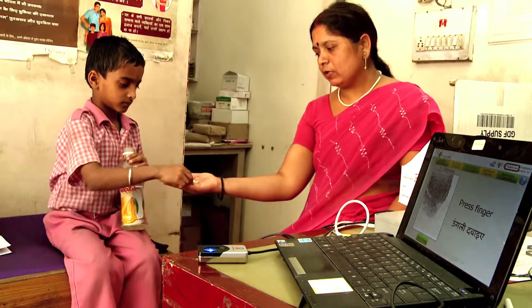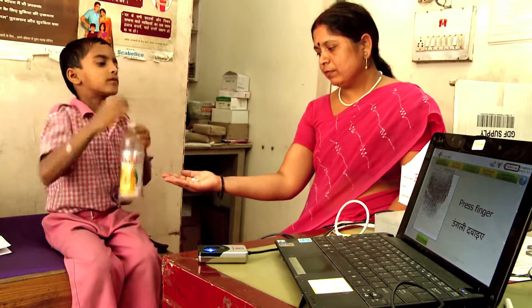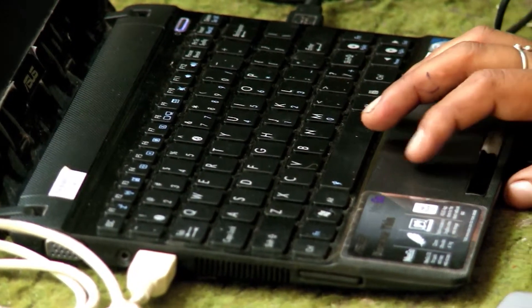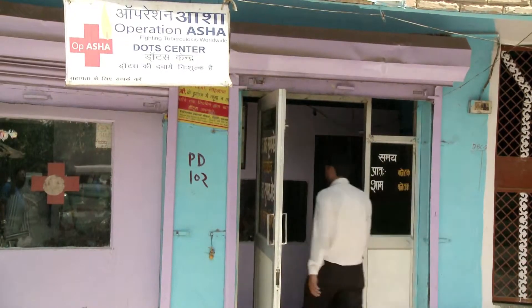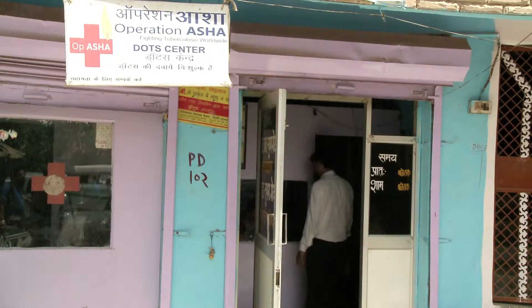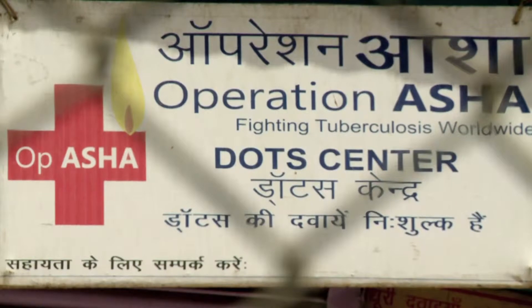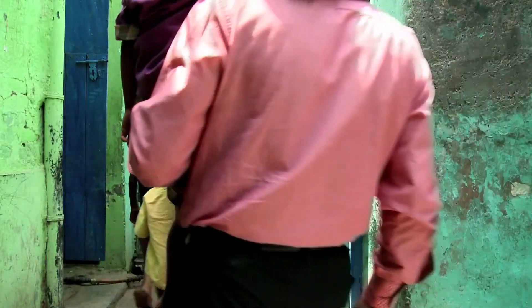E-compliance is a biometric device that ensures that every dose is taken in front of a health worker. This way we can turn off the tap on MDR-TB. It was visualized by Operation Asha, who did the systems analysis. Microsoft and Innovators in Health did the technical work, and a joint team carried out field trials.